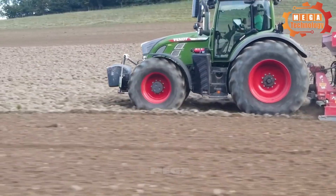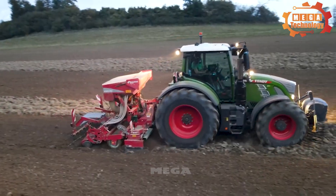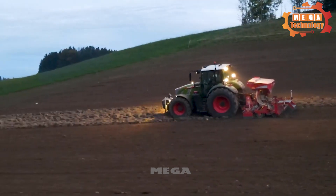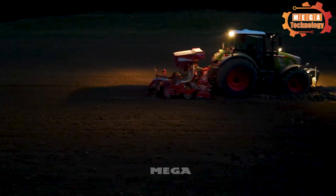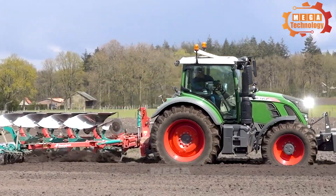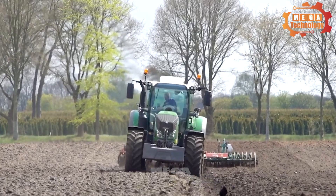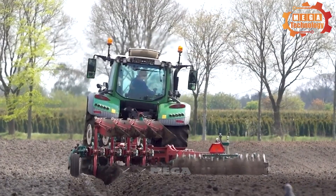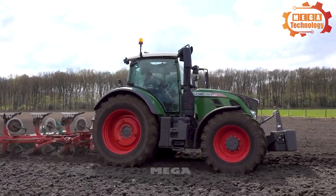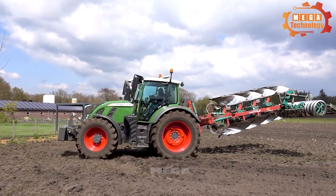The Fendt 720 Vario is a powerful and versatile medium-duty tractor manufactured by Fendt, designed for diverse agricultural operations including ploughing, harrowing, harvesting and transporting. It is equipped with a 6.7-litre inline six-cylinder engine with a maximum capacity of 205 horsepower. The tractor features a Vario continuously variable transmission for smooth and precise travel speed adjustment, along with advanced safety features including an anti-lock braking system, traction control and hill start assist.